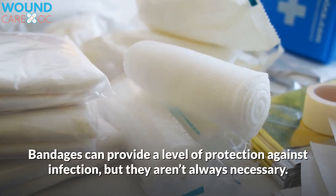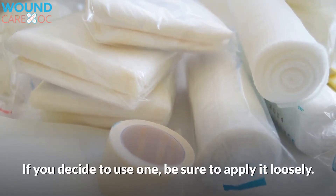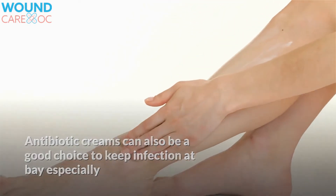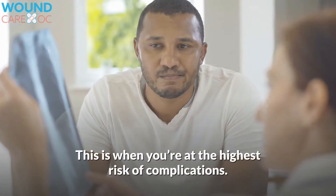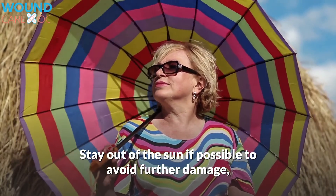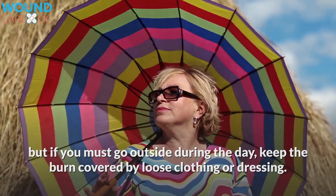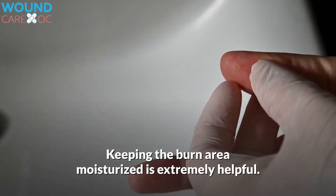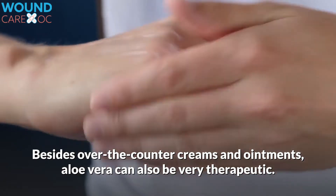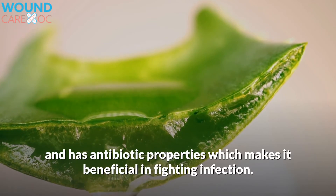Bandages can provide a level of protection against infection, but they are not always necessary. If you decide to use one, be sure to apply it loosely. Antibiotic creams can also be a good choice to keep infection at bay, especially if there are any open or oozing blisters — this is when you are at the highest risk of complications. Stay out of the sun if possible to avoid further damage, but if you must go outside, keep the burn covered by loose clothing or dressing. Keeping the burn area moisturized is extremely helpful. Besides over-the-counter creams and ointments, aloe vera can also be very therapeutic, as it promotes healing and has antibiotic properties which makes it beneficial in fighting infection.